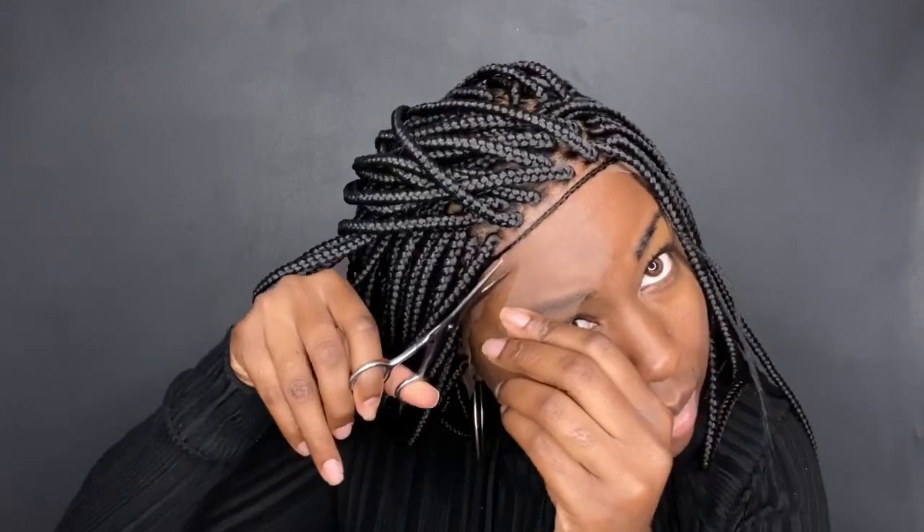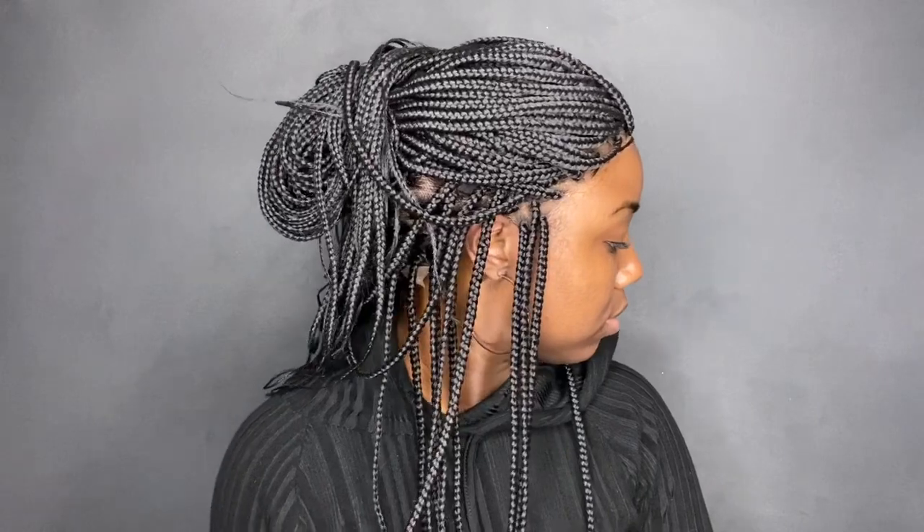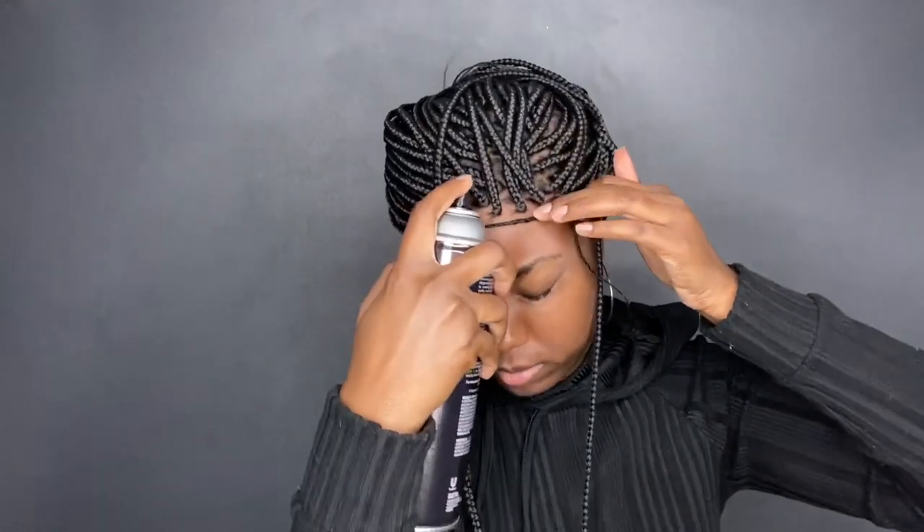I'm just cutting the lace in the front — you want to make sure you're extra careful with that. I'm making sure I don't cut the little braid since that's going to be for your baby hairs. Once I cut off all that lace, it just looks so real.